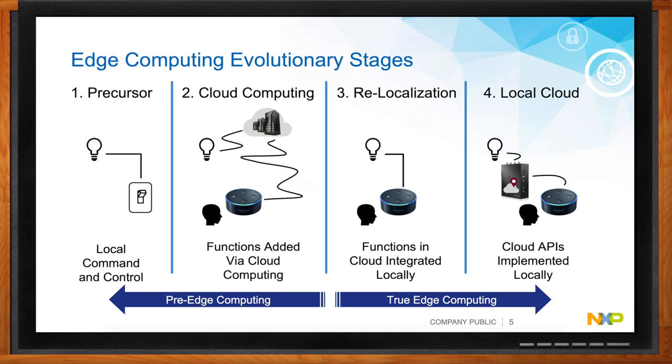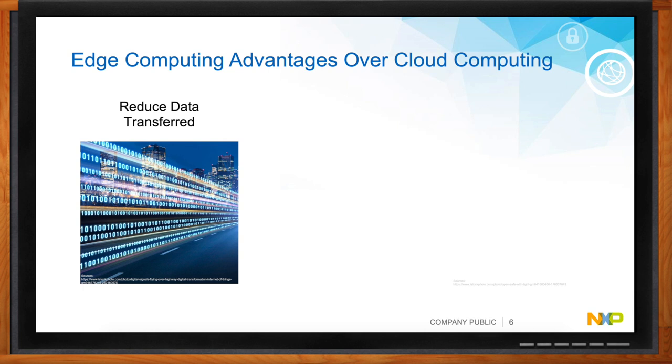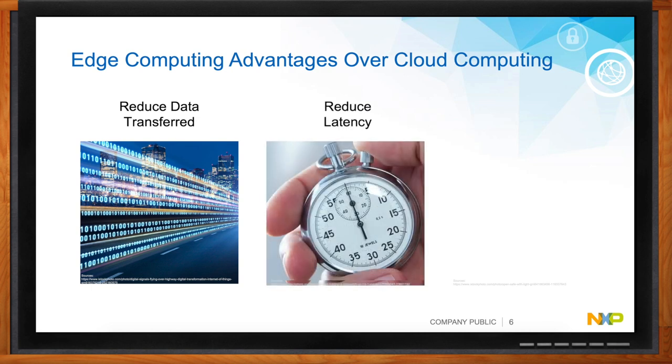Edge computing gives us a lot of advantages over strict cloud or traditional embedded computing. You can have computing right near the source of the data and do real-time processing. You can also have operations running without cloud connectivity — if you lose cloud connectivity, your application doesn't go down. For industrial applications with real-time control, that latency of looking at data, analyzing it, making a decision, and carrying out some action has to be very, very low — it can be life-threatening if a machine isn't operating correctly.